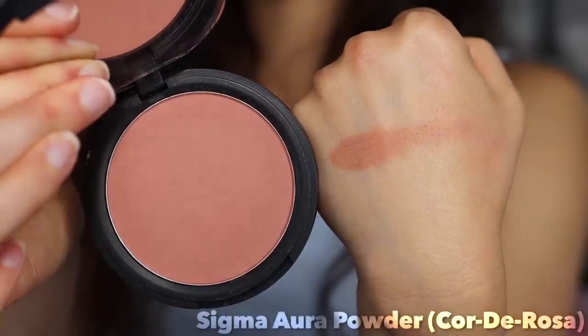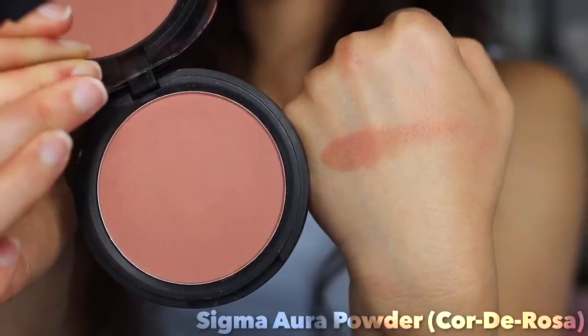Number seven — we have Sigma's Cordu Rosa blush. At this point they have a whole palette inspired by this blush. This is one of my favorite everyday blushes — so easy to grab for. It's this perfect coral rose color and the formula is really smooth. I actually have a second one because I love the color so much. I want to put one in my makeup kit because it's just such a wearable, versatile color with a spot-on formula.